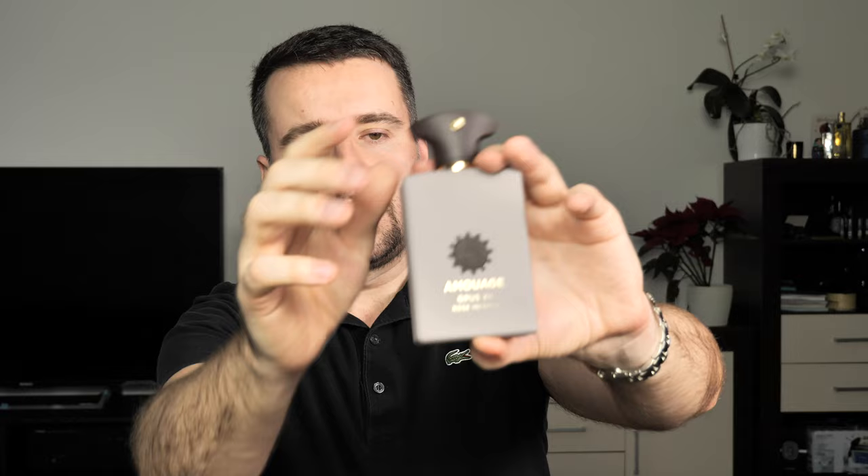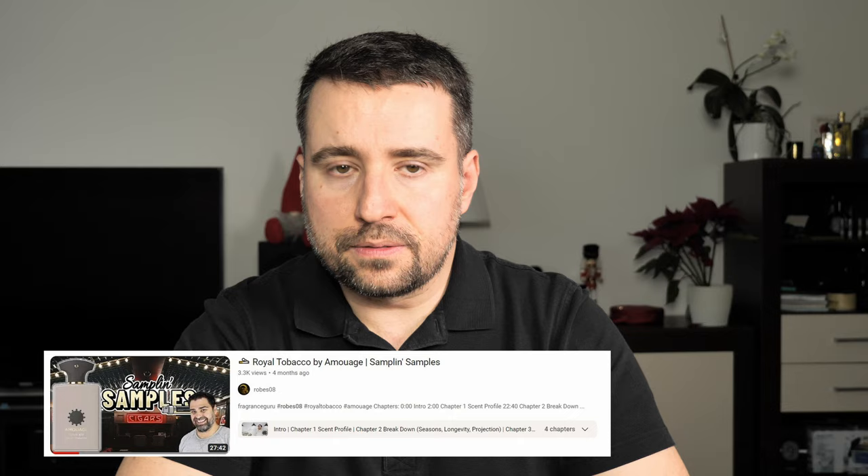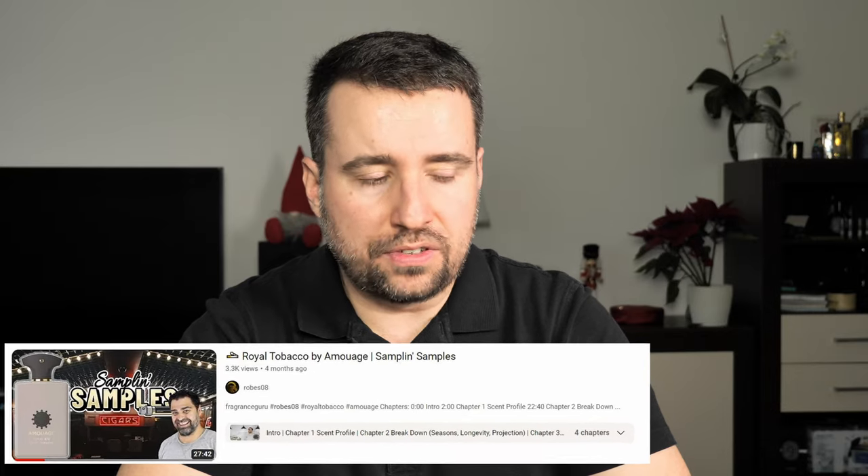From Amouage, like all their creations, it will come in a bottle — like this one here is the Rose Incense — the other Opuses also come with this matte dark cap. If you want a more detailed review explaining the notes and how they evolve, I will put in the description the review of Robe808, which I think is great — one of his best reviews where he explains Royal Tobacco in depth.